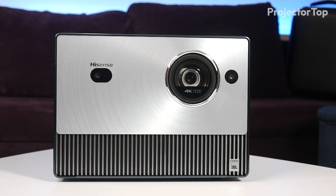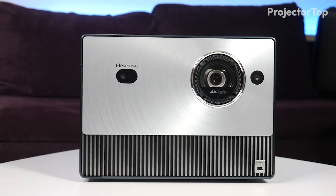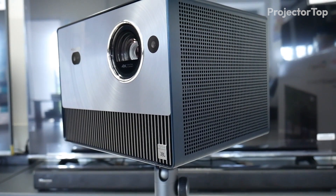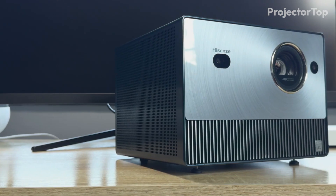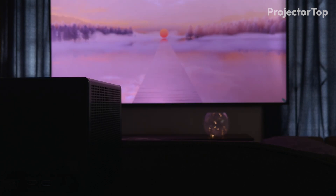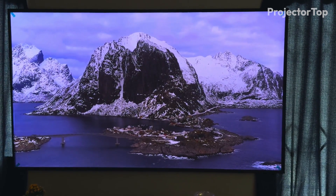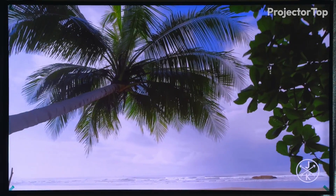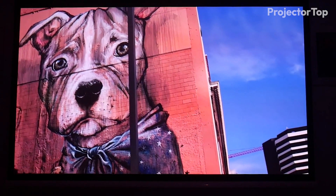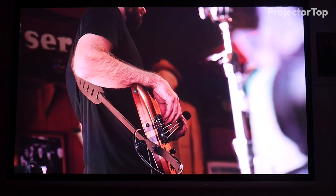We are starting our list with the Hisense C1. Measuring 7.10 inches by 9.7 inches by 8.5 inches and weighing 10.1 pounds, this portable projector boasts a .47 inch DLP display with stunning 4K resolution, producing 1600 ANSI lumens of brightness. Its RGB laser lamp offers an impressive 25,000 hour lifespan.